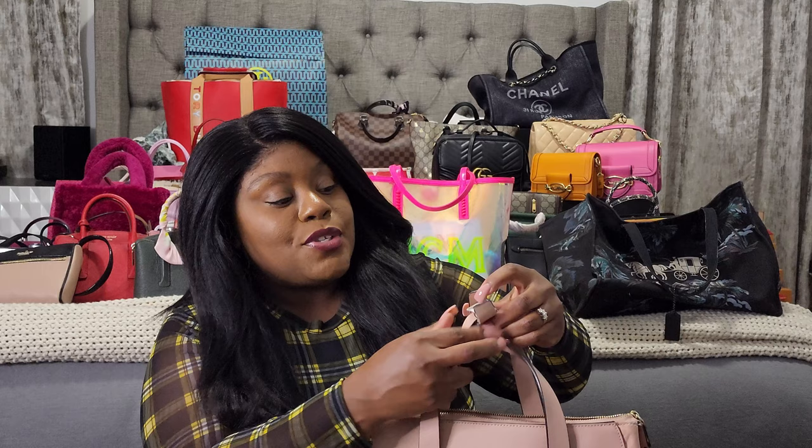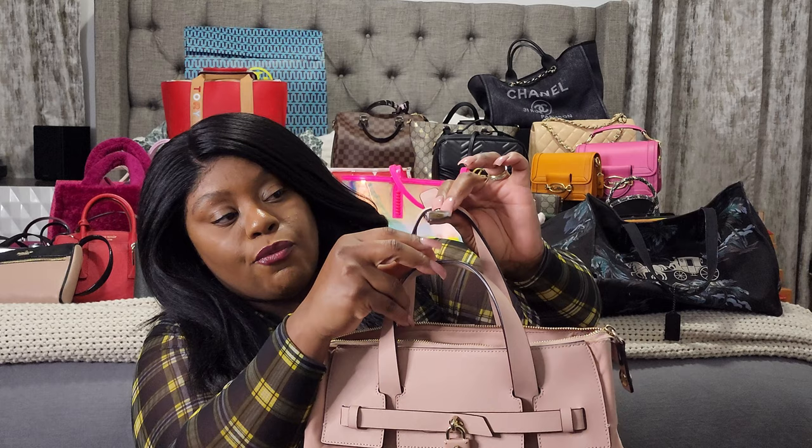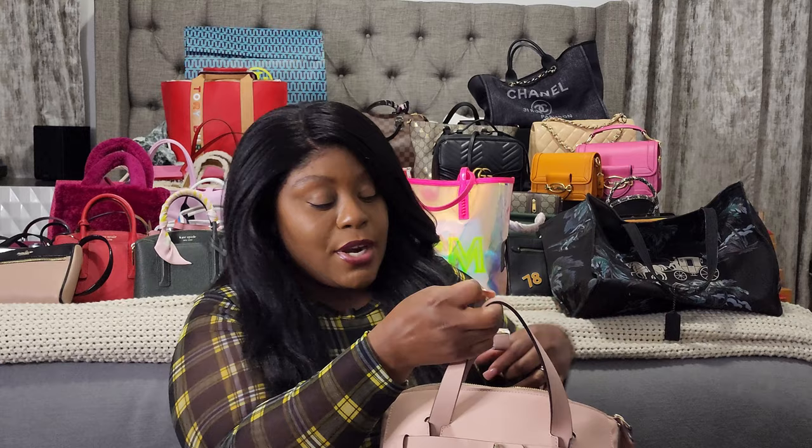I'm a huge fan of the Jet Setter — I wish I could have gotten a lot more of them. Next is another Jet Setter bag, a little bit bigger. I love the blush color. The only thing is I used this bag a lot, so you can see where it started to come apart from the snap closure. I tend to use it a lot as a book bag — there are so many different ways you can use the strap.